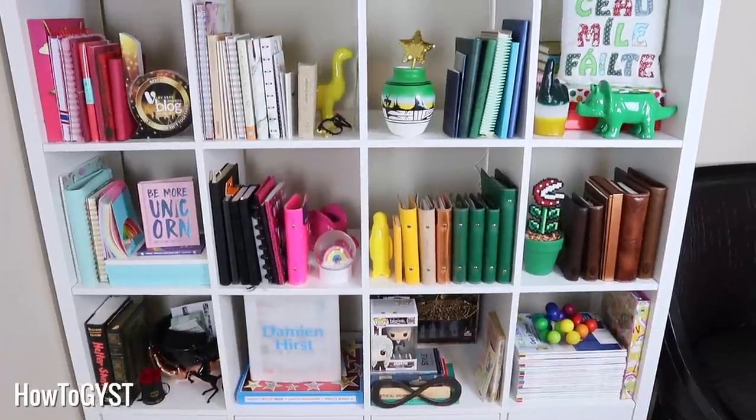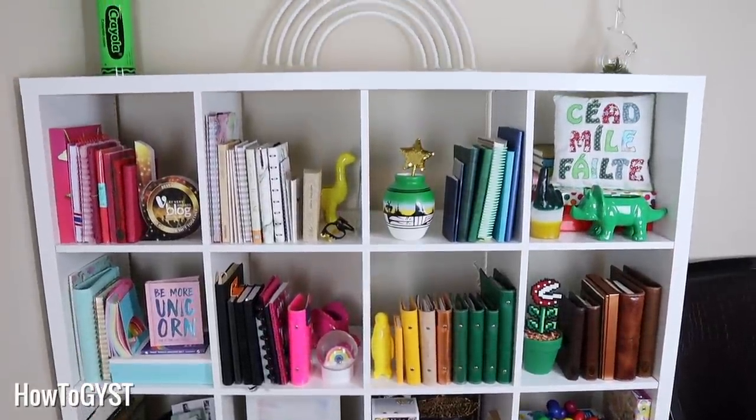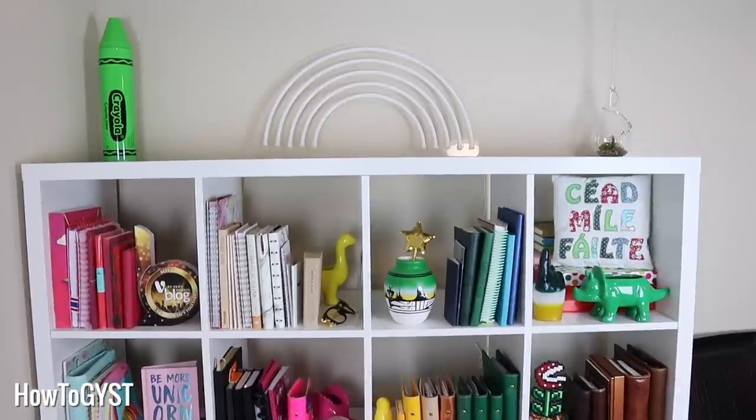So you've been decluttering lots of different spaces and you're seeing great results, but still when you walk into a room it feels cluttered. It just isn't clicking for you, it doesn't feel quite right. Well today we are going to tackle what is probably one of the biggest clutter offenders in your home, and that is decor.